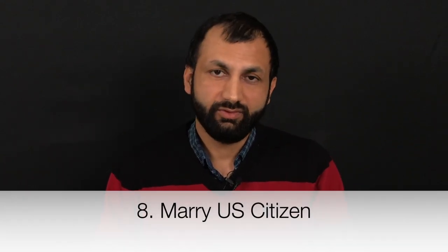The eighth option is to marry a US citizen. This will not work for everyone, but for those who are currently in a relationship with a US citizen, this is a great option. Marrying a US citizen allows you to apply for a green card and eventually citizenship. If your H1 visa is denied and you are seeing someone who happens to be a US citizen, you can marry them and then apply for a green card.